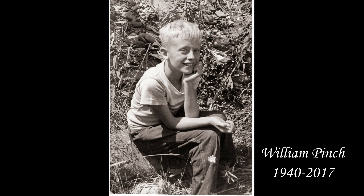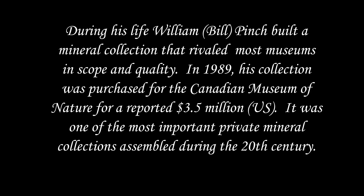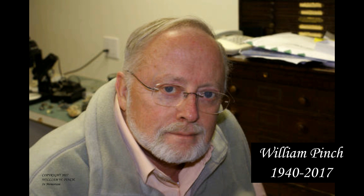During his life, William Pinch built a mineral collection that rivaled most museums in scope and quality. In 1989, his collection was purchased for the Canadian Museum of Nature for a reported $3.5 million U.S. It was one of the most important private mineral collections assembled during the 20th century.